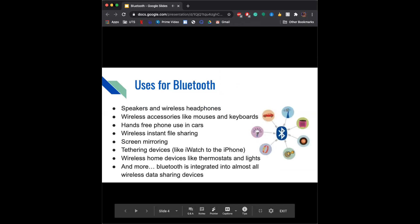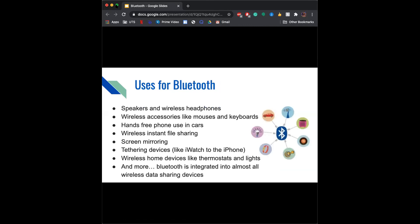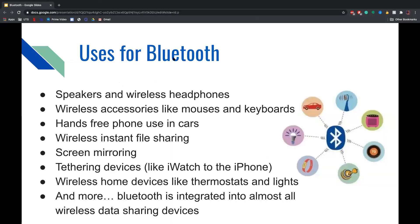Bluetooth can be used for many different things, including speakers and wireless headphones, wireless accessories like mice and keyboards, hands-free phone use in cars, wireless instant file sharing, screen mirroring, tethering devices such as connecting your Apple Watch to your iPhone, wireless home devices like thermostats and lights, and more. Bluetooth is integrated into almost all wireless data-sharing devices.